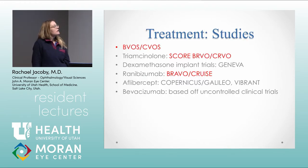Now the studies, which are popular to get tested on. The big studies to remember are the BVOS and CVOS, which were the first studies looking at natural history and laser treatment guidelines in the 1980s. SCORE came out next — that's triamcinolone. You'd be most likely tested on BRAVO and CRUZ; it's important to remember that's ranibizumab looking at BRVO and CRVO, and that really led us down the anti-VEGF treatment path for vein occlusions.